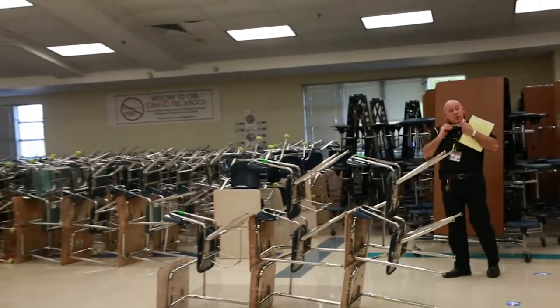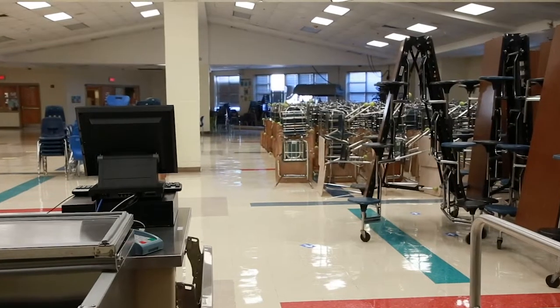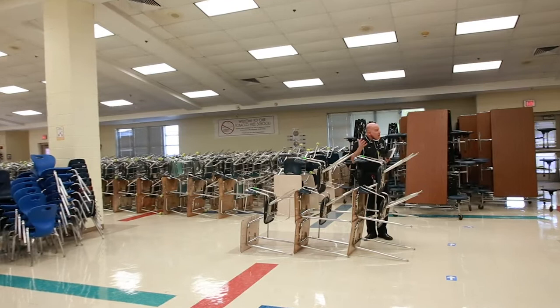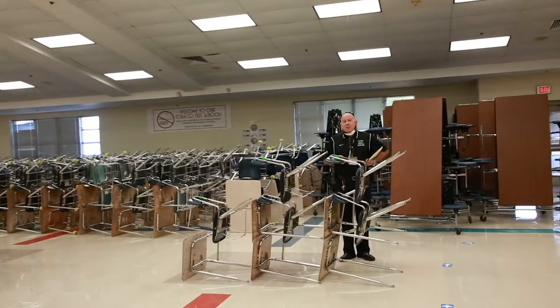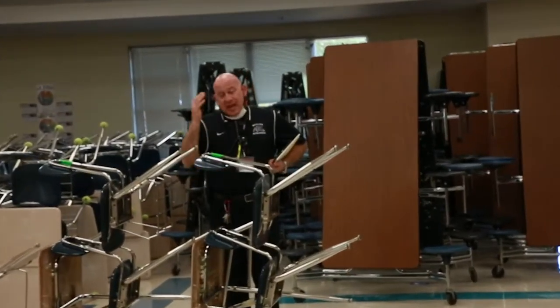Your teachers will escort you back — no stops — straight back to the classroom where you will eat your lunch. That's how we're going to operate with regards to lunches for a while. Everything is subject to change, but that's how we're going to do it as it stands now.